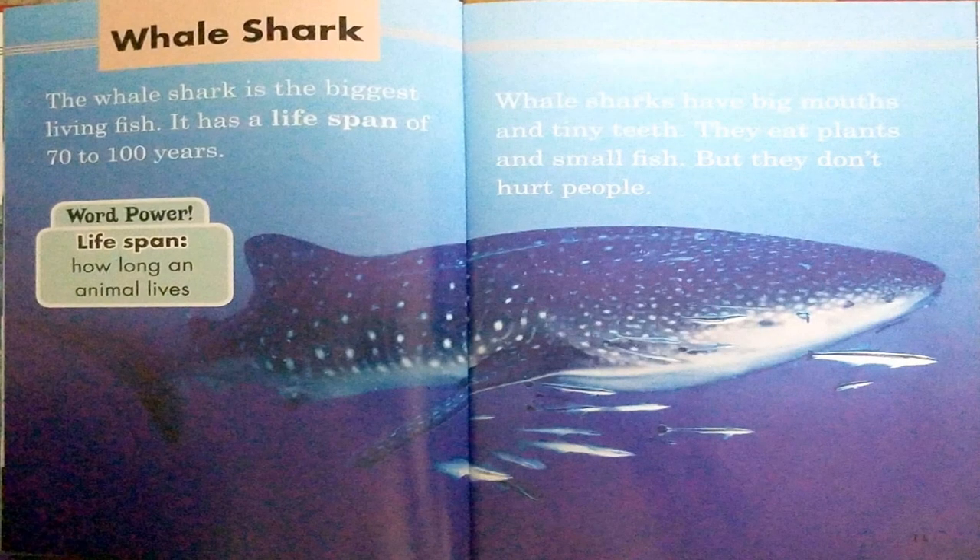Whale shark. The whale shark is the biggest living fish. It has a life span of 70 to 100 years. Whale sharks have big mouths and tiny teeth. They eat plants and small fish, but they don't hurt people. Word power: life span — how long an animal lives.